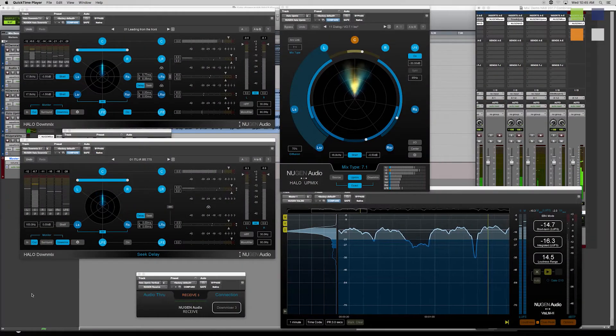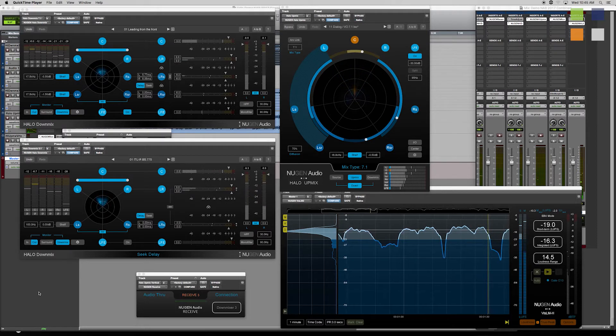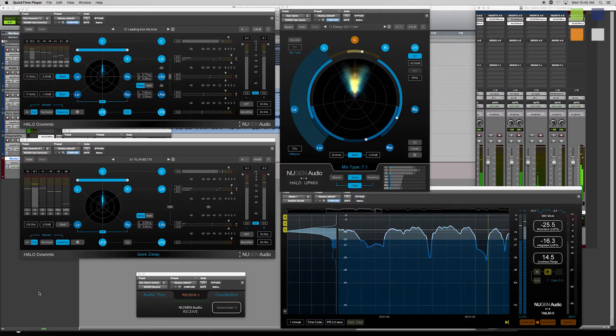If you've got surround and need to produce really good stereo from it, Halo DownMix gives you a lot of control. You don't have to rely on standard coefficients and hope it works — you can control how much ambience comes in from the rears and sides, how much the LFE dominates the stereo, and correct any timing issues that may have been introduced by legacy UpMix practices.